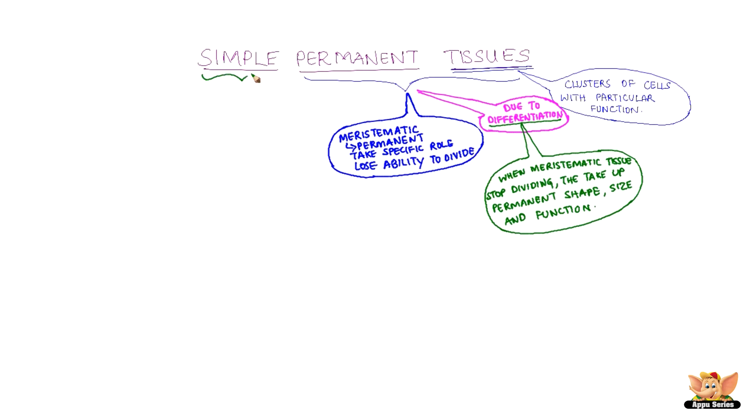They are called simple because the tissues have a similar group of cells. So now we know why Simple Permanent Tissues are called so.